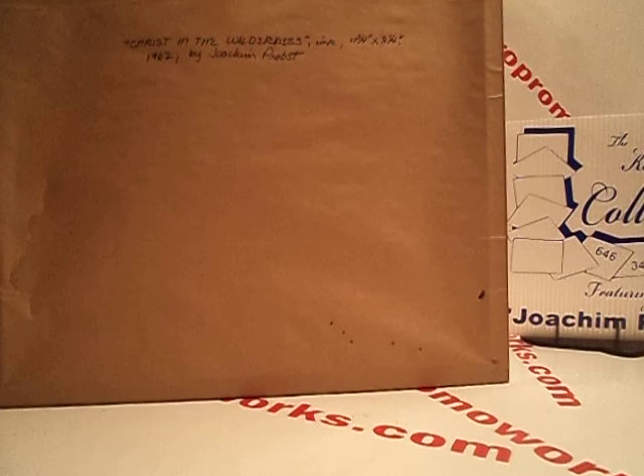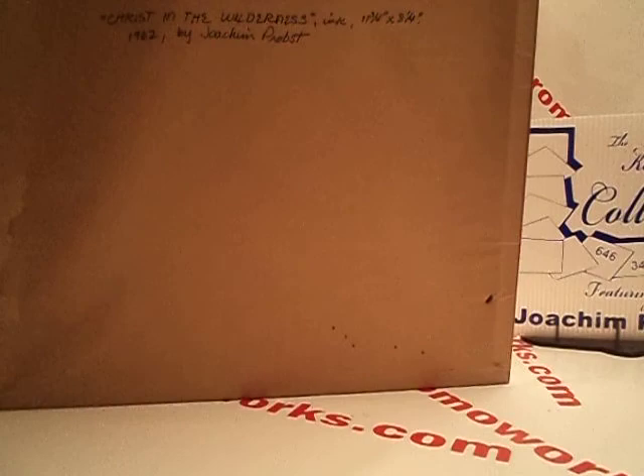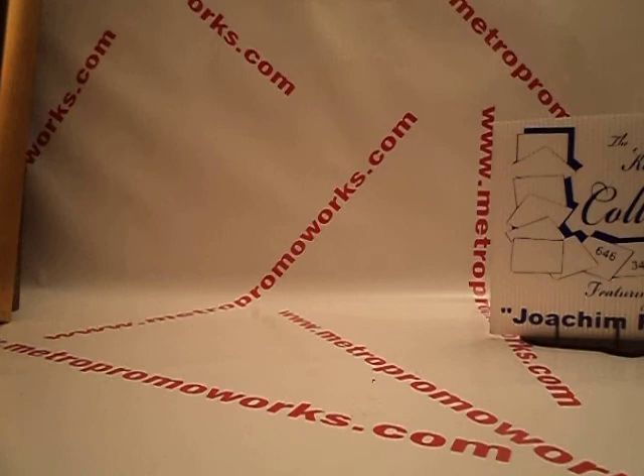Signed in the front — Joachim Probst. Frame, glass, everything. 'Christ in the Wilderness.' 11 and 3/4 by 8 and 1/4. 1962, by Elvin Probst. Signed in the front. Enjoy that for a second, and it's signed. This one is $600.